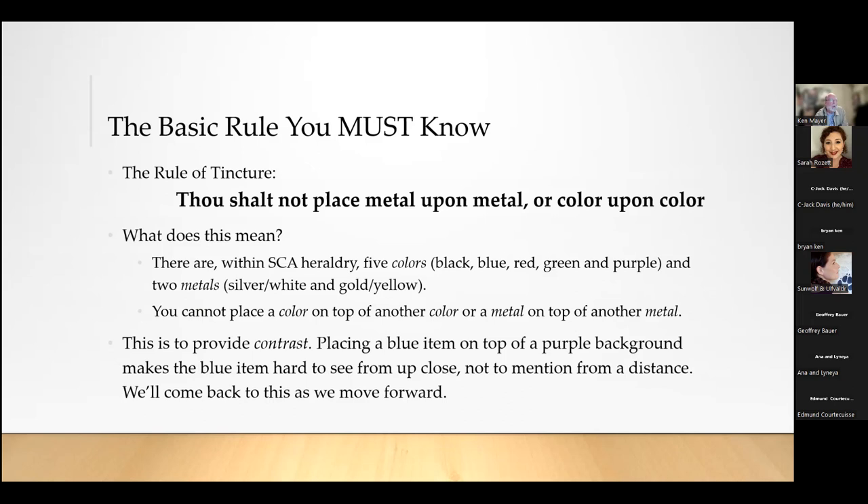So the rule of contrast says you can't put a blue item on a purple background — you would have to use silver/white or gold/yellow. That rule is one of the most important, but it does have some exceptions. Occasionally someone wants to put a black charge on a red field, but you have to prove it was done in period and provide an individually attested pattern — for example, three examples of a black wolf on a red field from period armory.